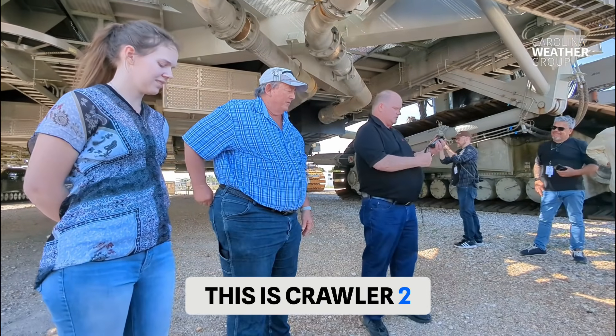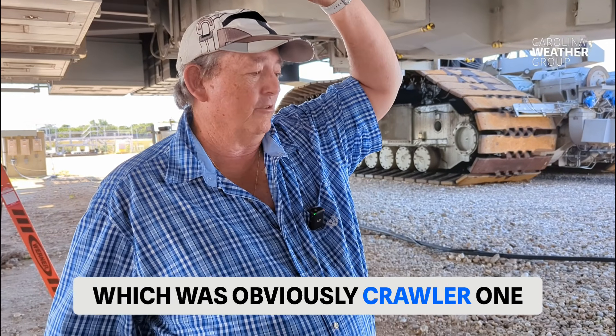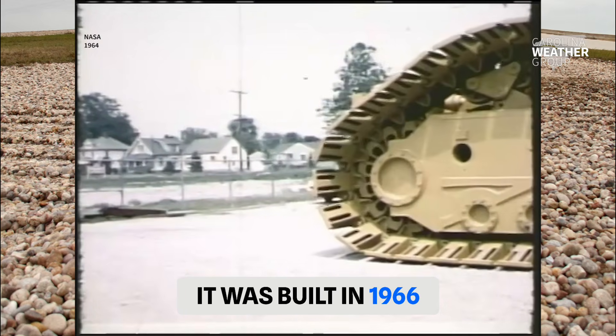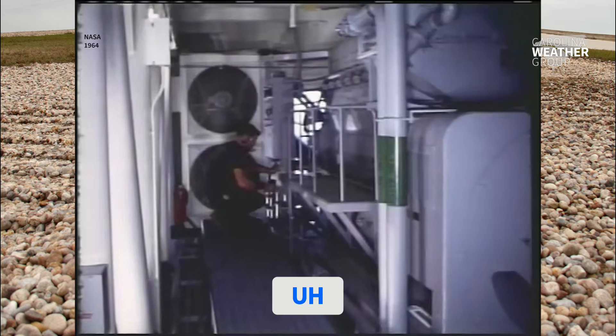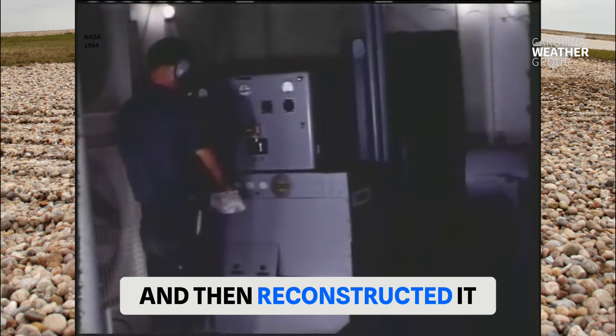This crawler — this is Crawler 2. There's two crawlers. There's one on the other side, which was obviously Crawler 1. And they were built for the Apollo program. This one was the second one built. It was built in 1966. The company that built it was a mining company, Marrion Power and Shovel. And they actually pretty much assembled it in Ohio and then brought it down here and then reconstructed it.